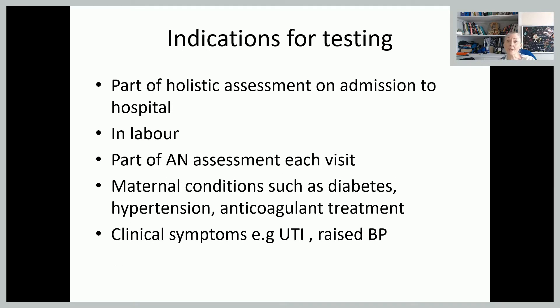So when would we test urine? As part of any holistic assessment on admission to hospital, certainly when she's in labour. In labour, it can certainly help you determine whether she's running out of energy or not — if she's using all her energy stores up, because she'll become ketotic.